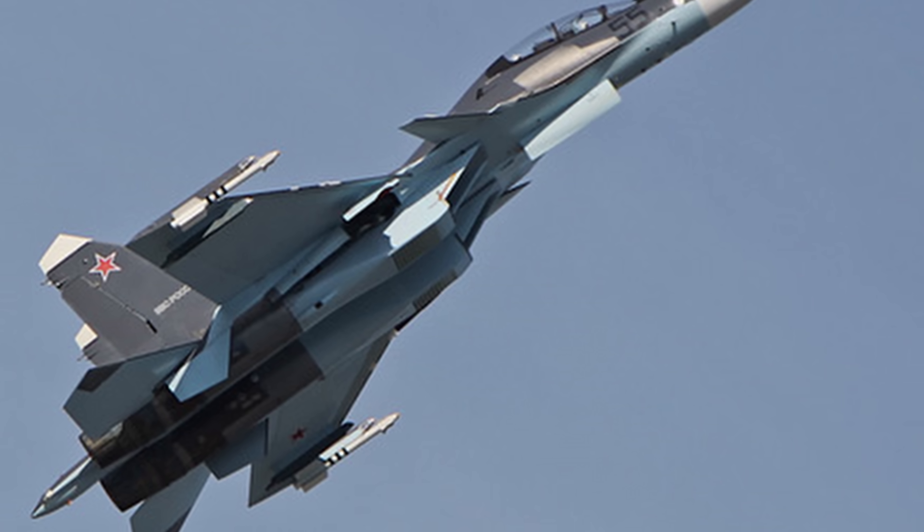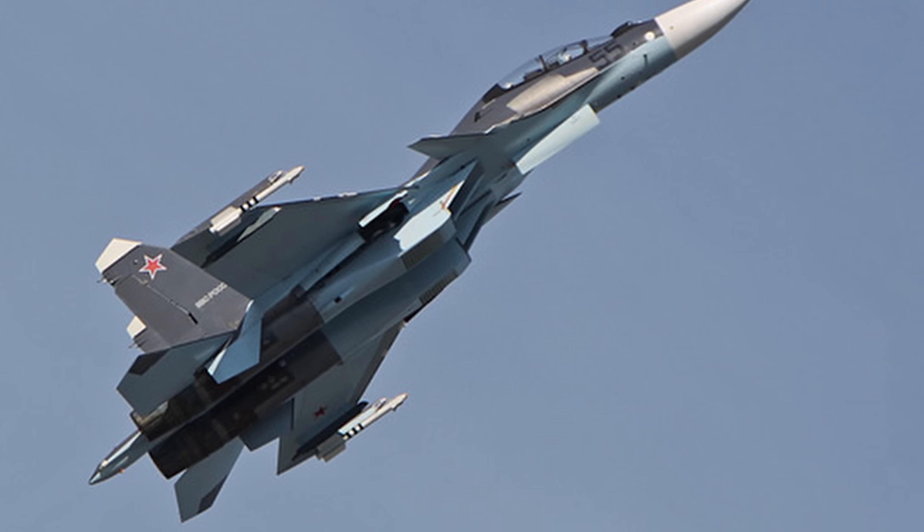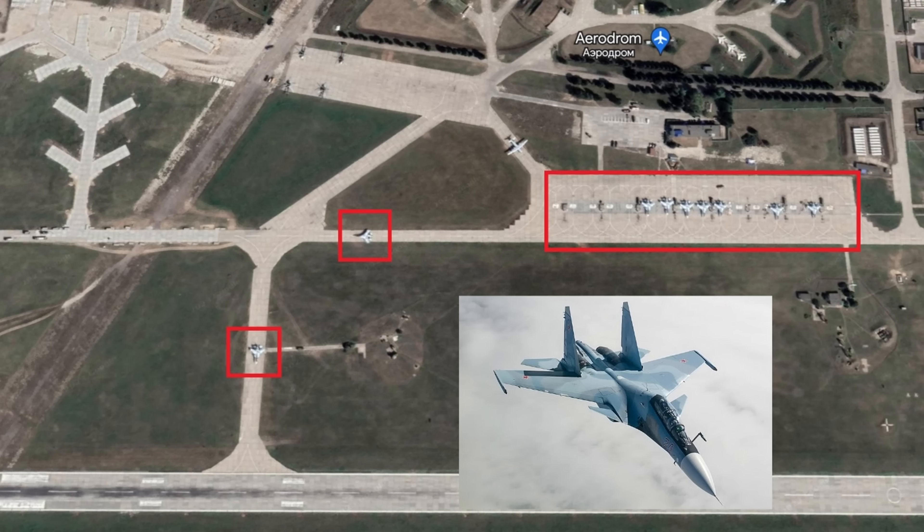On August 27th of last year, Ukrainian media claimed that 16 Corvo PPDS drones had been used in an attack on the Kursk-Vastachny airport in Russia, with three shot down and the others damaging four Su-30s and one MiG-29 aircraft. It also damaged an S-300 radar and two Pantsir air defense systems. Remember, Russian fighter jets cost tens of millions of dollars — bang for the buck. In this Google Earth image from last year, you can see two Su-30 fighters taxiing to the runway and a line of seven parked. Good riddance.